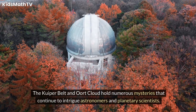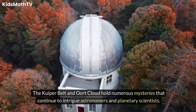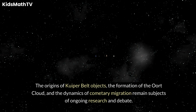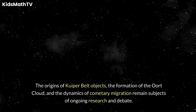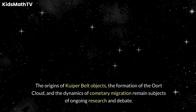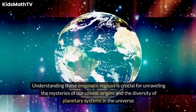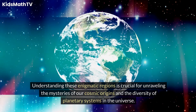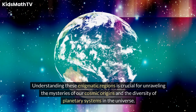The Kuiper Belt and Oort Cloud hold numerous mysteries that continue to intrigue astronomers and planetary scientists. The origins of Kuiper Belt objects, the formation of the Oort Cloud, and the dynamics of cometary migration remain subjects of ongoing research and debate. Understanding these enigmatic regions is crucial for unraveling the mysteries of our cosmic origins and the diversity of planetary systems in the universe.